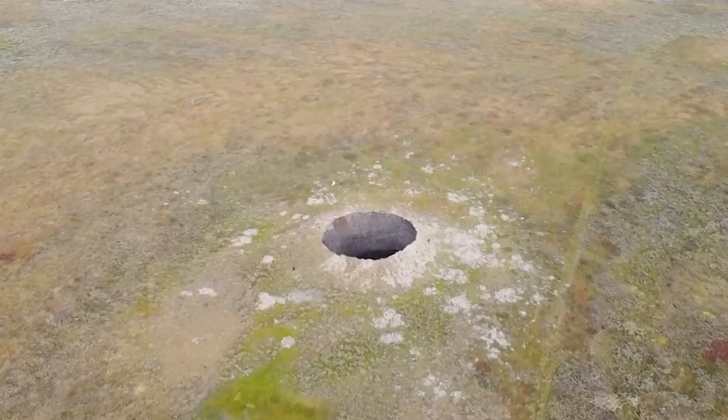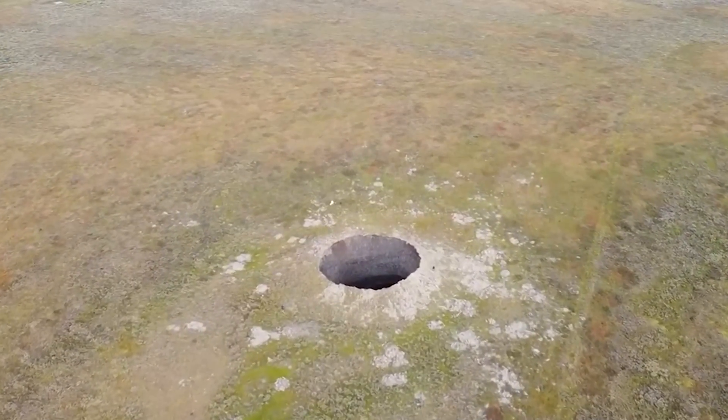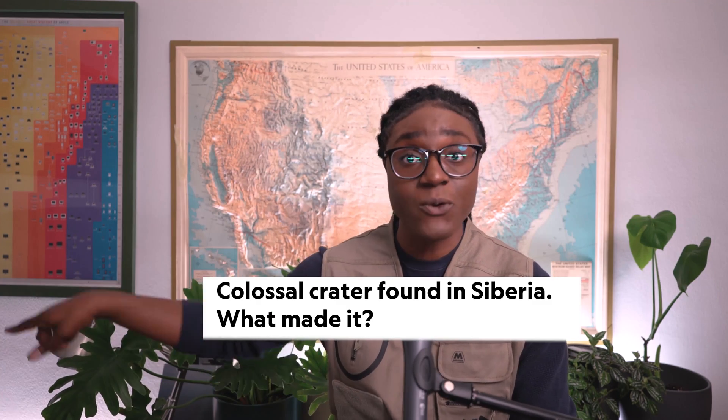In 2014, pilots flying over Siberia saw something really disturbing. It was a gigantic hole in the ground, about 80 feet wide and 150 feet deep. And the disturbing part about this is that it was not there before.